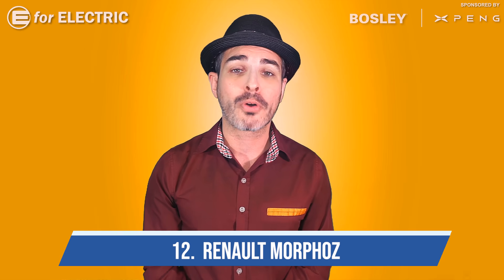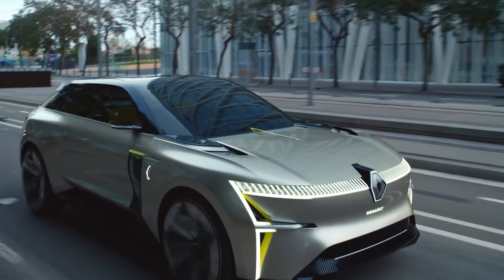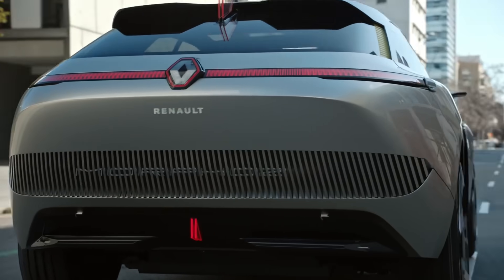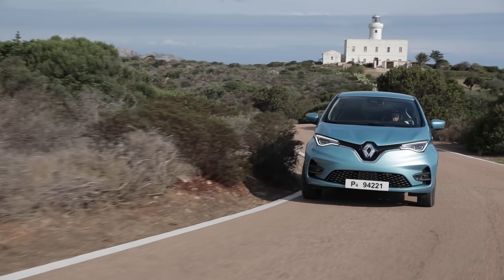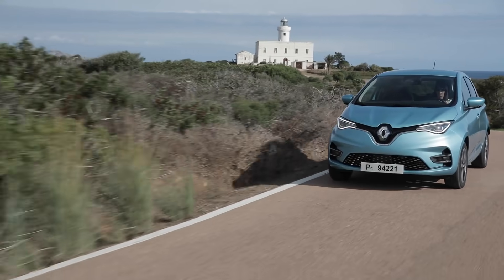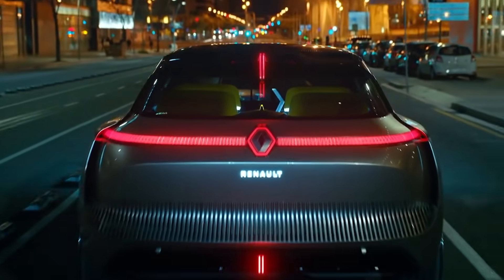Number twelve is the Renault Morphos. Most of my American viewers are probably not familiar with this brand, because Renault is not sold in the United States. However, in Europe, the Renault Zoe is one of the most popular electric cars. I love the design of this SUV, and I especially love the rear end of this car.